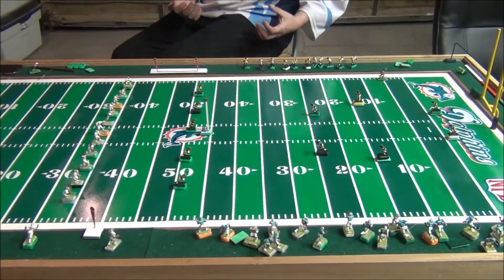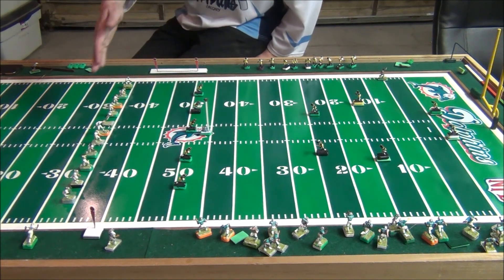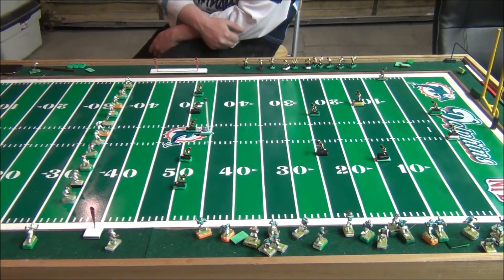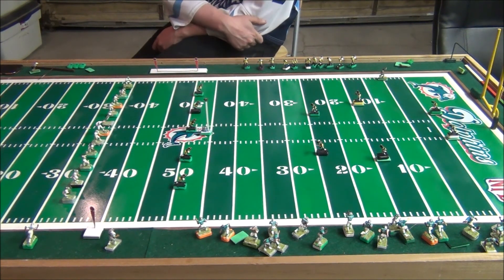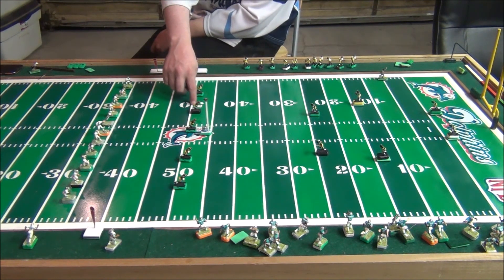We're going to talk about the kickoff in the CEFL. The Dolphins are lined up on the 35 yard line — this is important, we've seen a couple of mistakes with this. The 35 yard line is where the NFL moved kickoffs to. Unlike the field goal and the punt where the ball starts 10 yards past the line of scrimmage, in this case the ball starts 20 yards past it. The defense is allowed to be up to the 50 yard line.